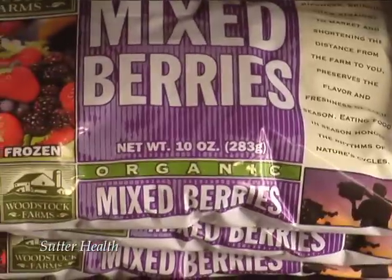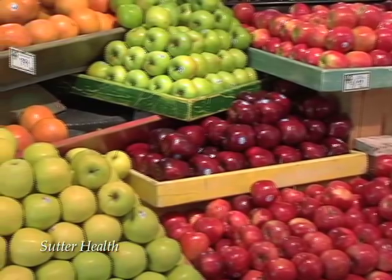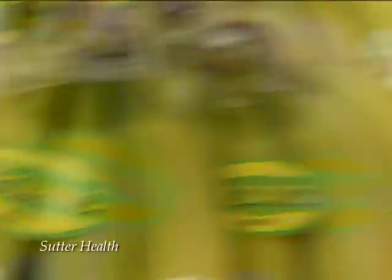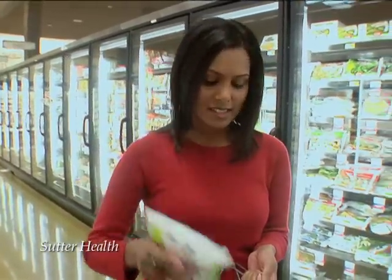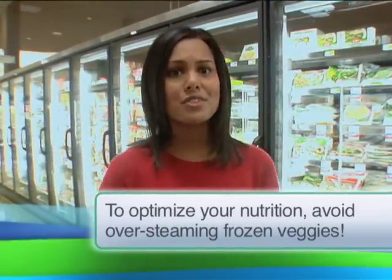You see, it all depends on when the produce was picked from the vine. Foods in the produce section are often picked earlier so that they ripen in the store — that's why you sometimes buy a green banana, for example. But on the other hand, frozen fruits and veggies are allowed to ripen longer in the ground, so they're picked and frozen the moment they're most ripe with nutrients. Just be careful not to over-steam them, or they'll lose all their nutrients.